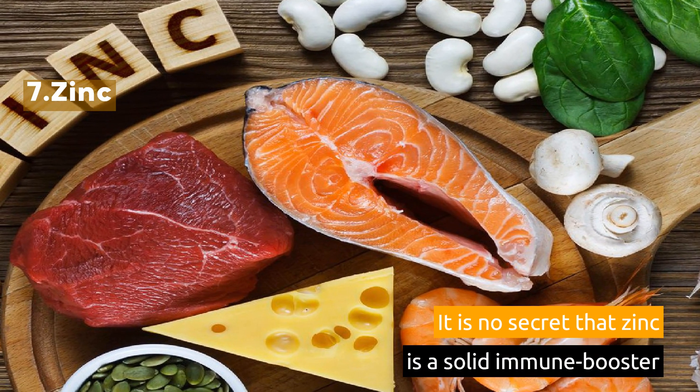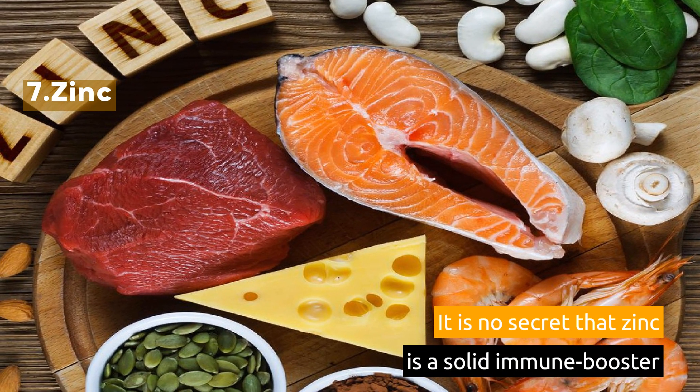7. Zinc. It is no secret that zinc is a solid immune booster.